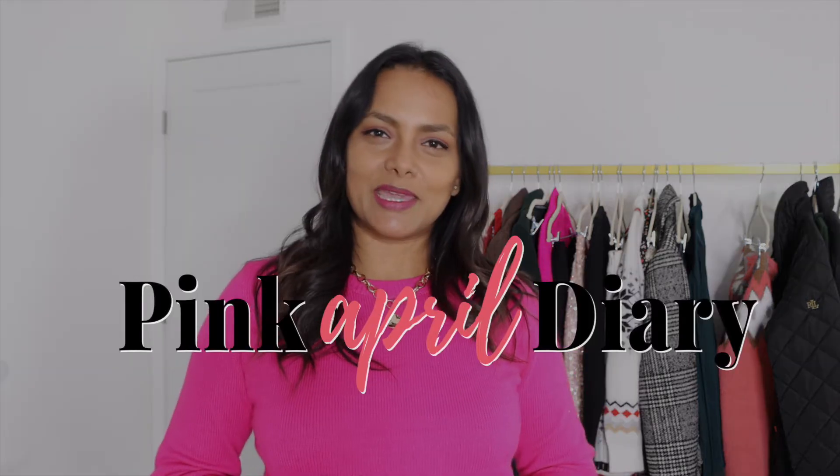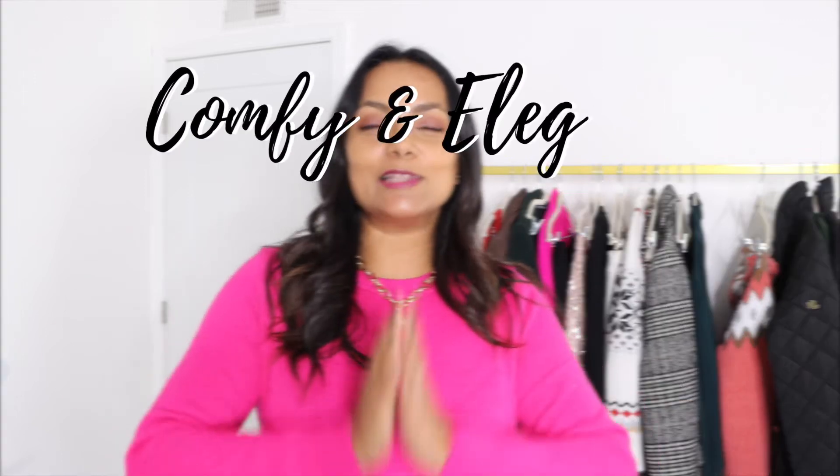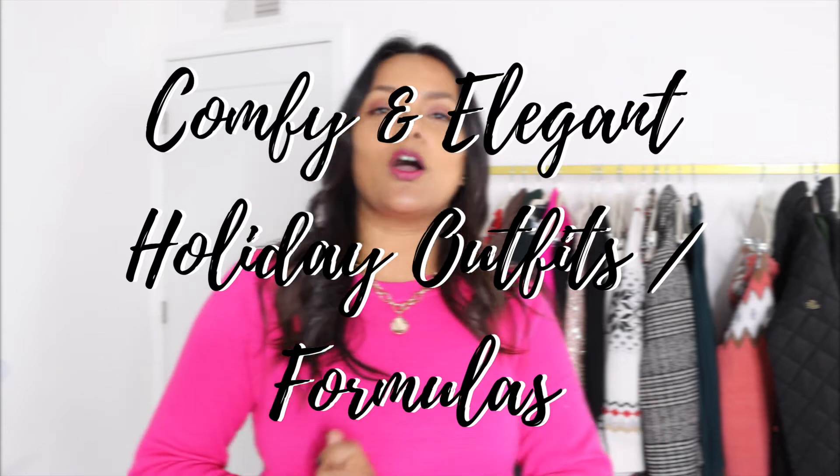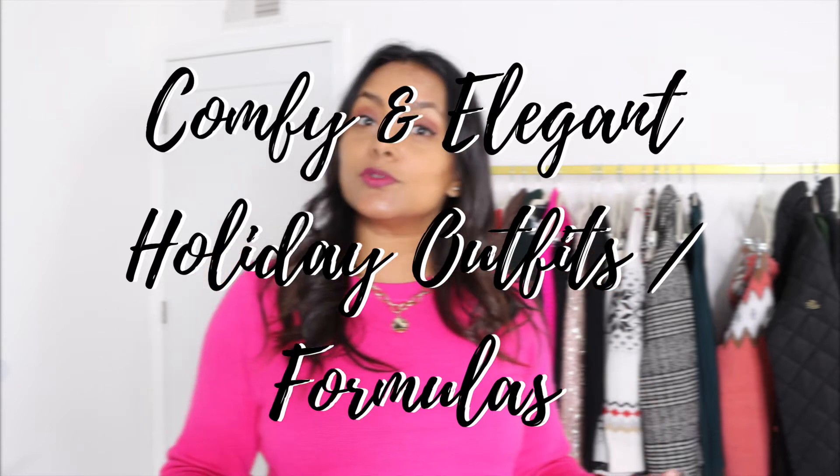Hello ladies, welcome back to Pink April Diary. If you're new here, I am Suchi and today's video is a holiday lookbook video. I'm sharing six really easy to put together outfit ideas that you can use to create your own versions using pieces that you already own or with minimal shopping — that is the idea behind this lookbook.